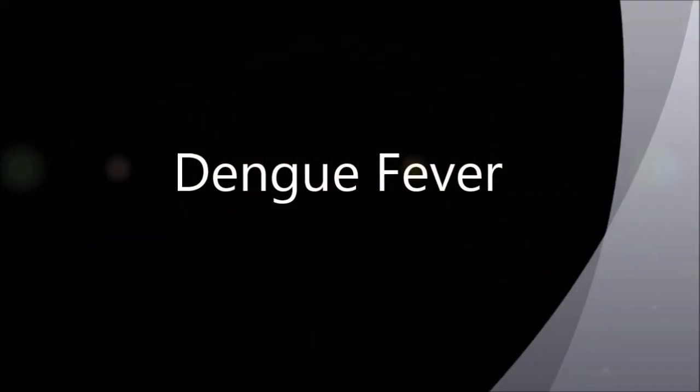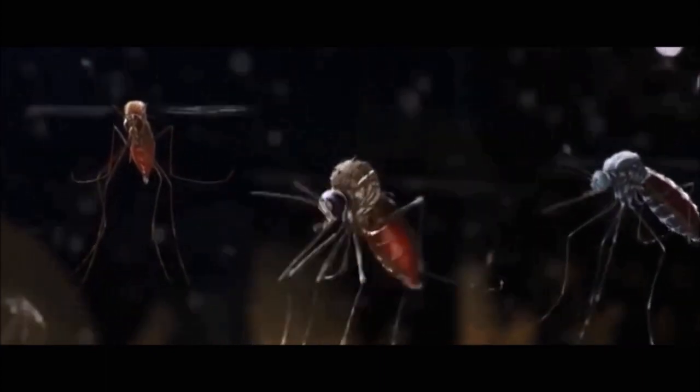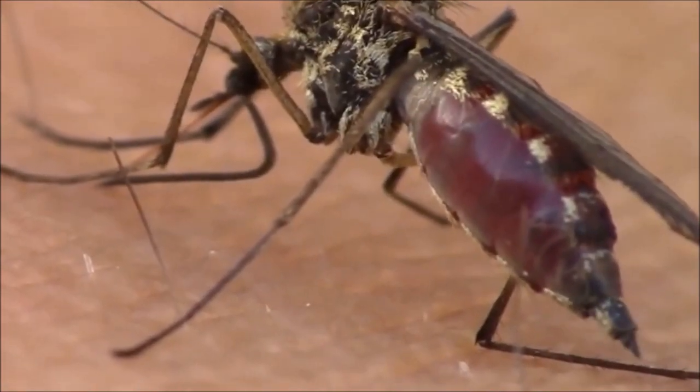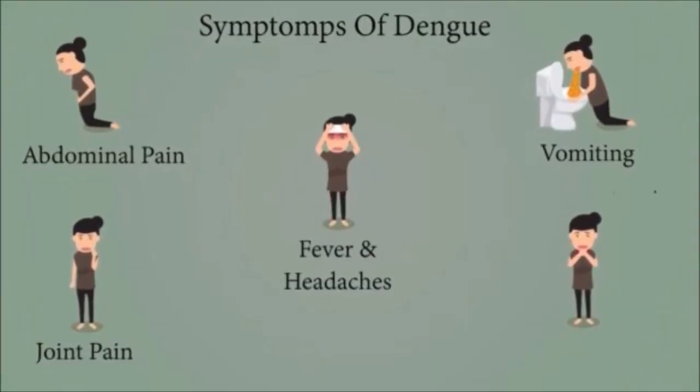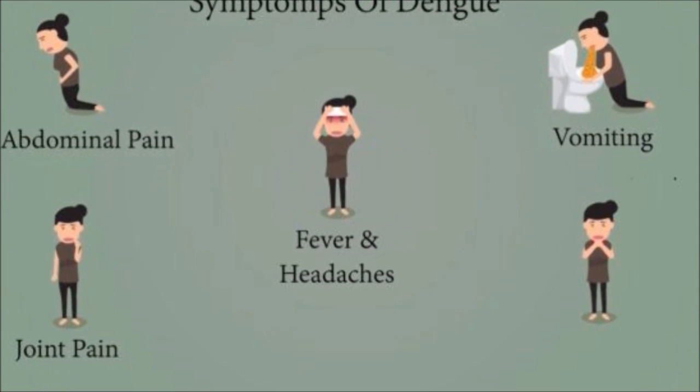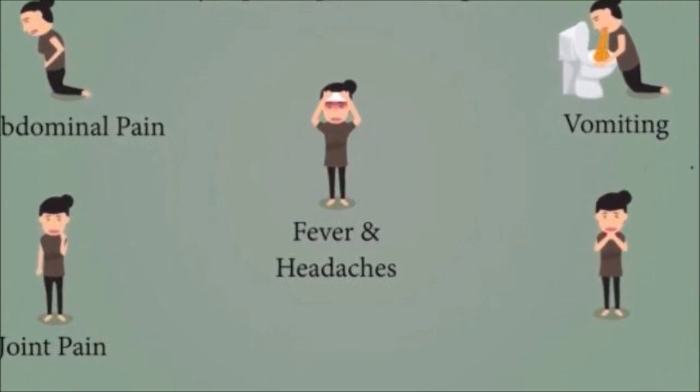Dengue is a virus, and it's considered one of the deadlier mosquito-borne illnesses, especially in tropical climates. Patients can experience symptoms such as fever, fatigue, headache, bleeding gums, pain behind the eyes, pain in the muscles, bones and joints.